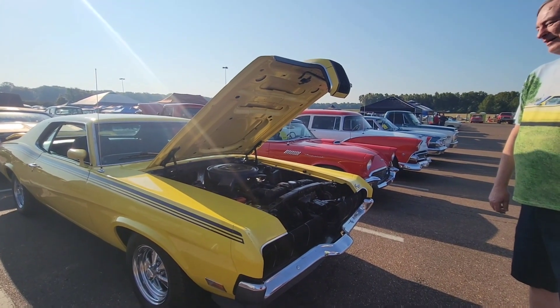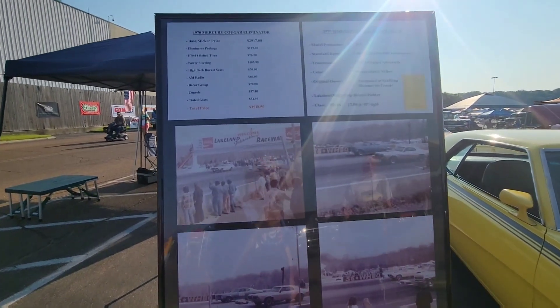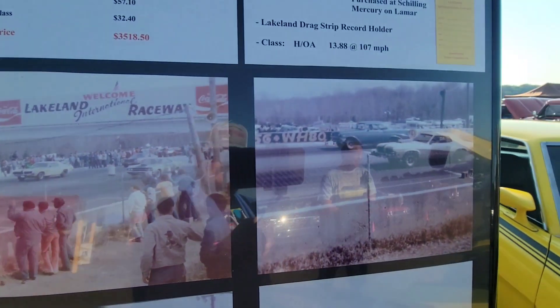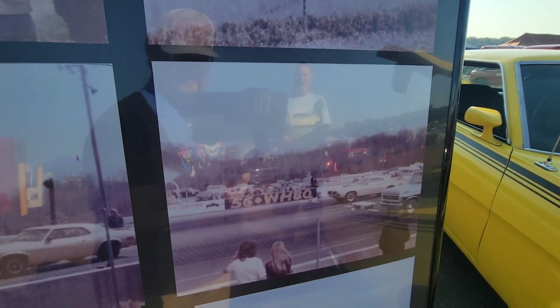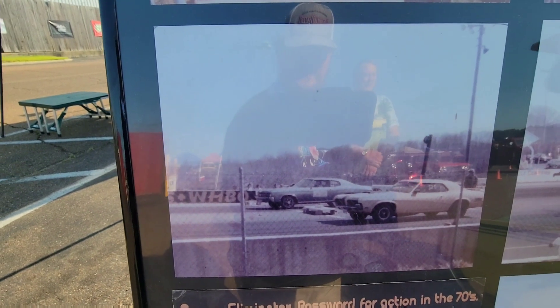The car spent approximately 10 years on the drag strip at a local track here called Lakeland International Raceway, and held the class record there most of the time we were racing.